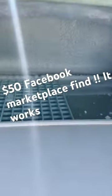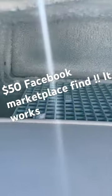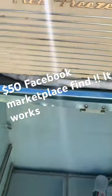And it even works. I can't believe that. It's just outside the barn, and I'm going to give it a wash.